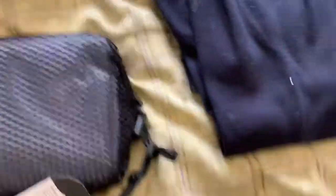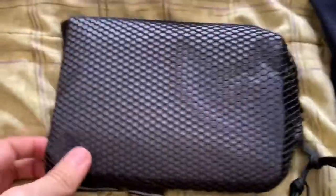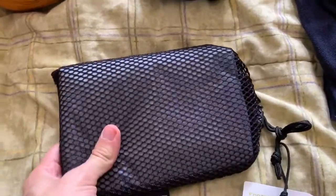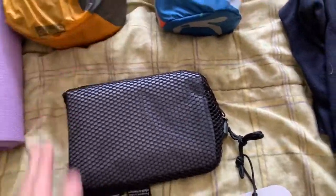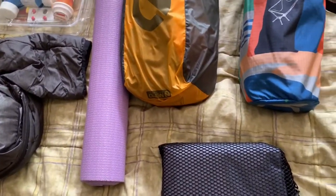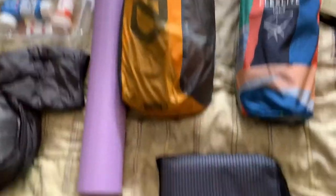Moving down, we have the footprint for the Nemo — it goes underneath the tent. You really need a tarp like this underneath your tent because water can go right through a lot of these tents. Some tents have built-in tarps, which are pretty great and affordable, but this one doesn't. Make sure yours has either a built-in tarp or you get the footprint for your tent.